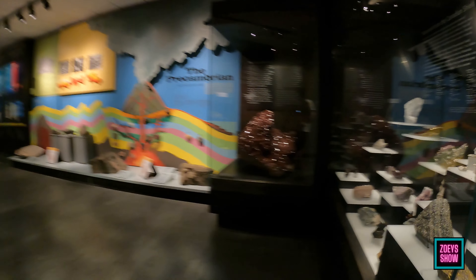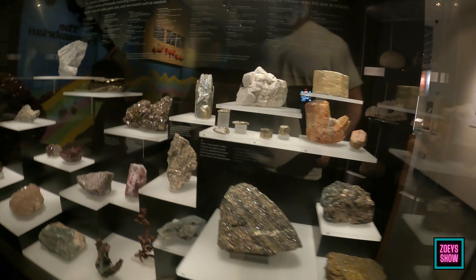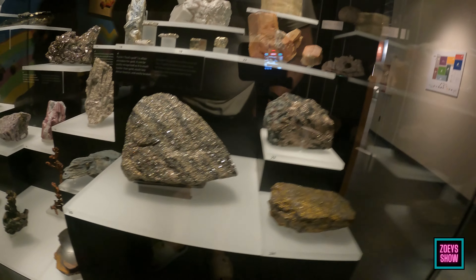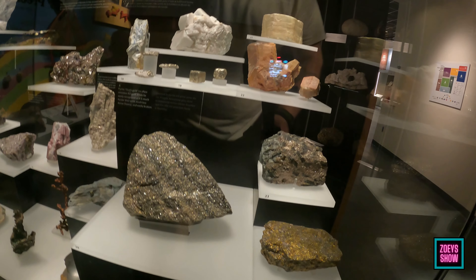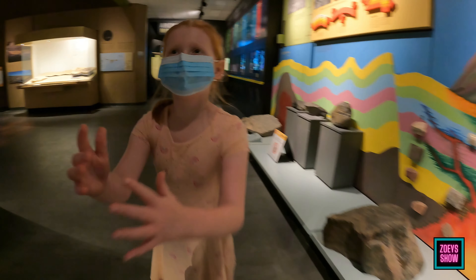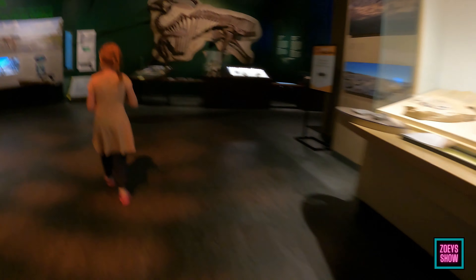Look at all these sparkly ones! I'm thinking that's pyrite — like fool's gold, right? Yeah, you don't believe it's from before the dinosaur age? That's crazy!